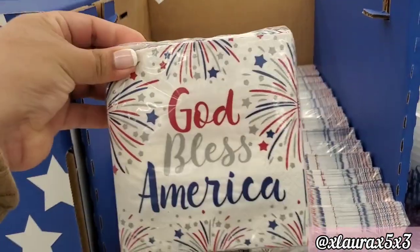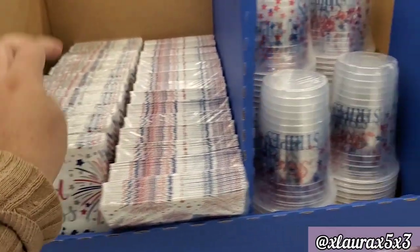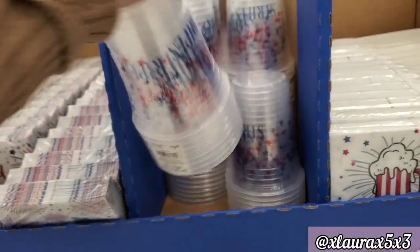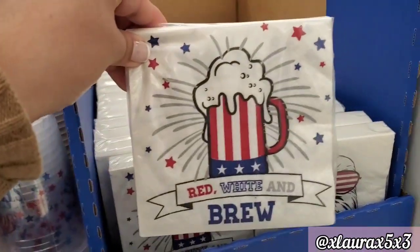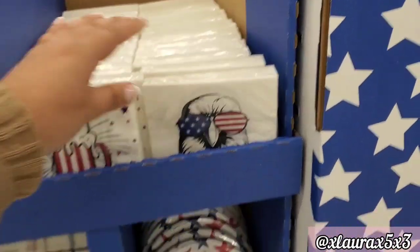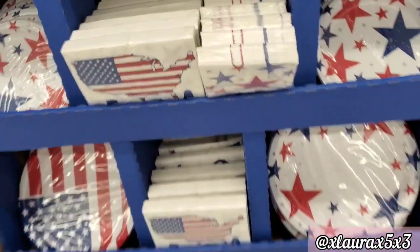Look at this section here — 'God Bless America.' They do have some cups — 'Stars and Stripes,' 'Red White and Brew.' This one says 'America.' I showed these last time.